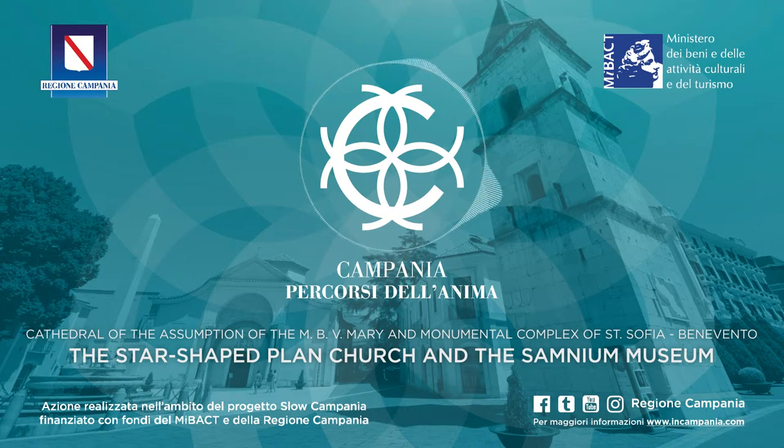The spectacular cloister, annexed to the church, contains the most important selections of the Samnium Museum. It tells the tale of the eternal battle between good and evil, made immortal by the fantastic pictures decorating the Capitals and Pulvini on each of its 47 columns.